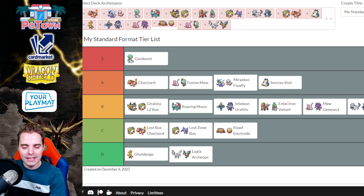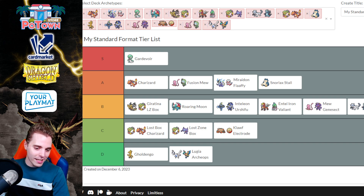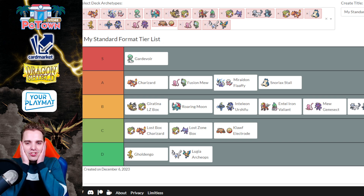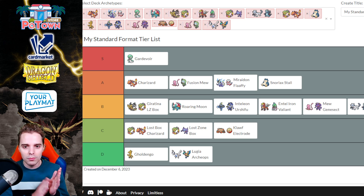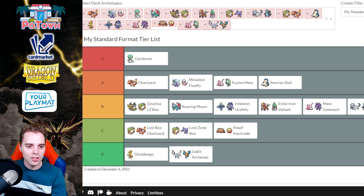This is my current tier list for the Stuttgart Regionals or any upcoming Regionals this weekend. Hopefully you guys enjoyed this video — let me know what your thoughts are. Do you think Gardevoir is overrated? What will be the most popular deck at Stuttgart? For me personally, Gardevoir, Charizard, Maraidon, and Mew are the very popular picks. Maybe Mew is falling off a bit, and maybe people have the answers for Snorlax Stall, but I'm definitely convinced that Charizard, Maraidon, and Gardevoir are the decks to be going with into Stuttgart.